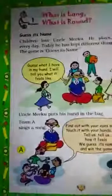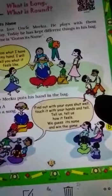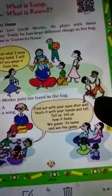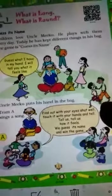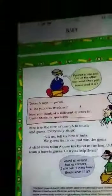Team A sings a song: 'Find out with your eyes shut, touch it with your hands and tell — tell us, tell us how it feels, we guess its name and win the game!' After the song, Uncle gives some clues.